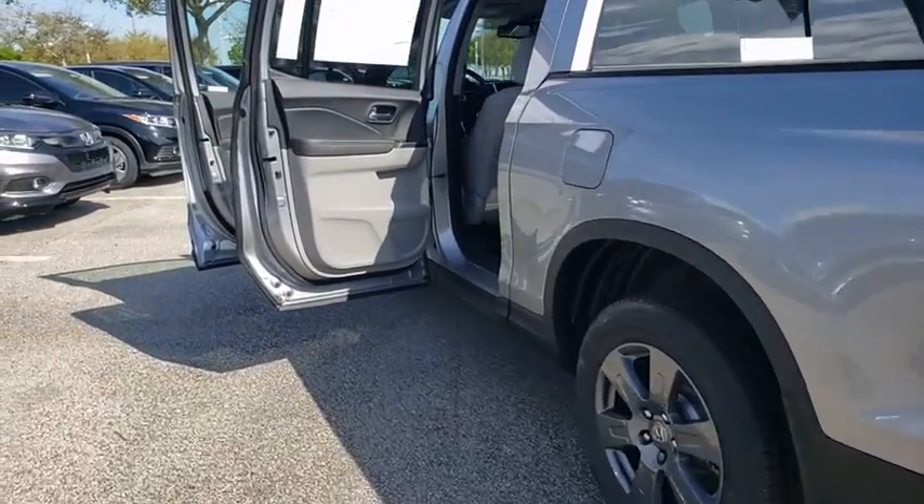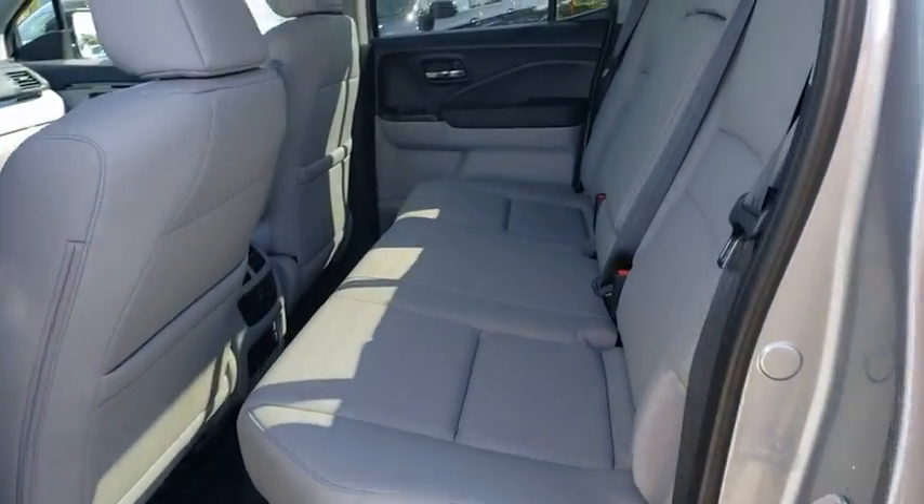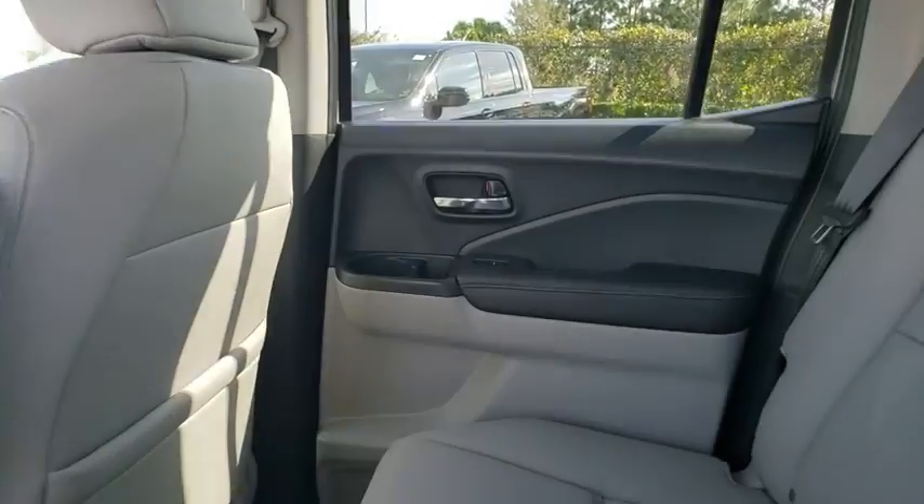Lane departure warning, Bluetooth, leather-wrapped steering wheel, power steering, adjustable steering wheel, keyless start, cruise control, auto-dimming rear-view mirror.